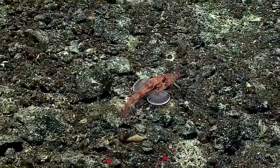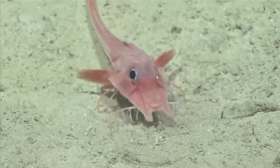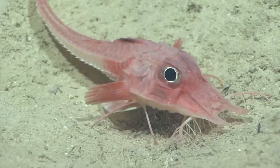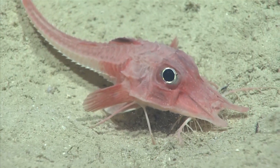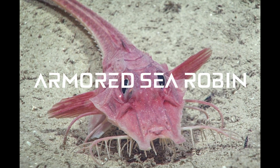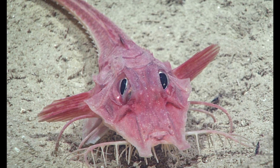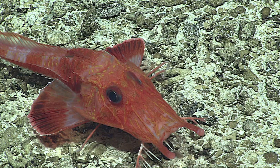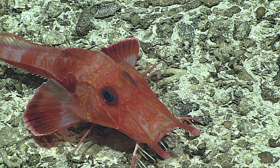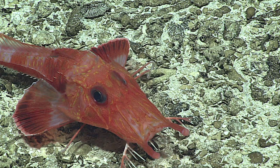When you look at this creature, what do you see? It seems to belong in a tale of ancient sea myths. This remarkable fish, known as an armored sea robin, appears as a fusion of different animals, with its body encased in bony plates that give it a rugged, almost medieval armor — hence the name armored. Its long, wing-like pectoral fins add to its unique silhouette, spreading out like the wings of a bird gliding through the ocean depths.